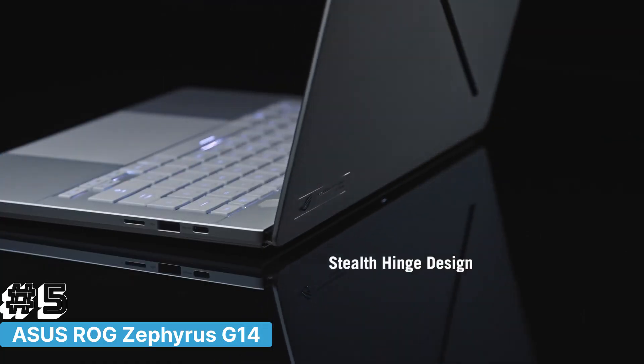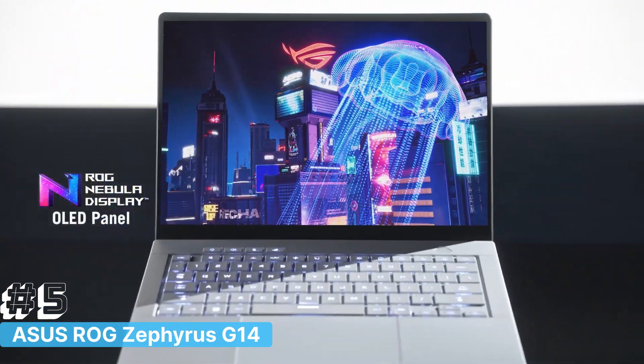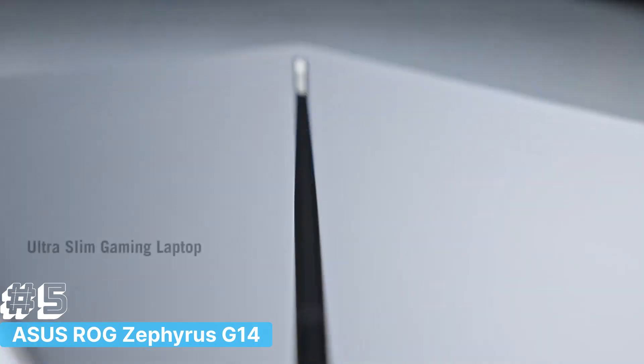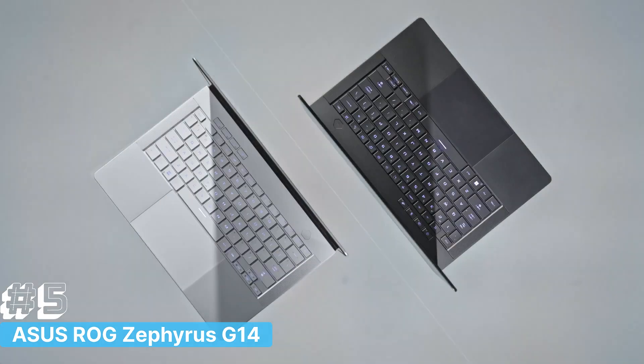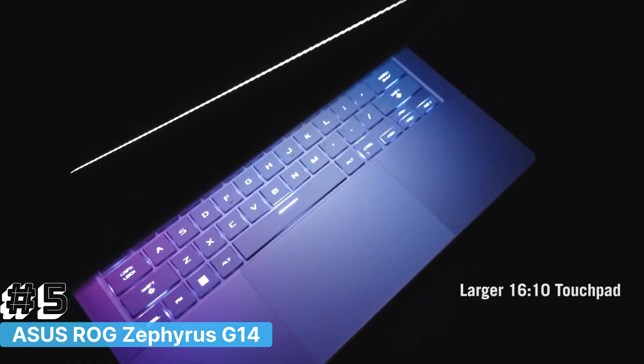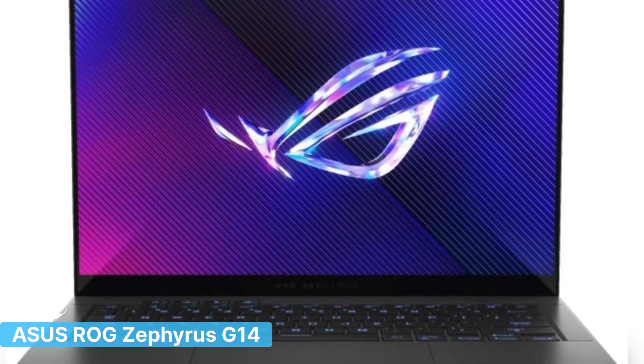The Zephyrus G14 runs on Windows 11 Pro, providing enhanced security features and a modern, streamlined interface tailored for productivity. Its compact and lightweight design, combined with powerful specs, makes the Asus ROG Zephyrus G14 GA403UI an unbeatable choice for developers and gamers alike in 2024.